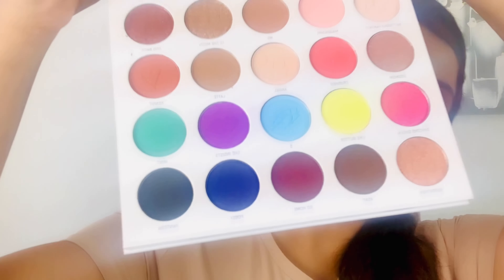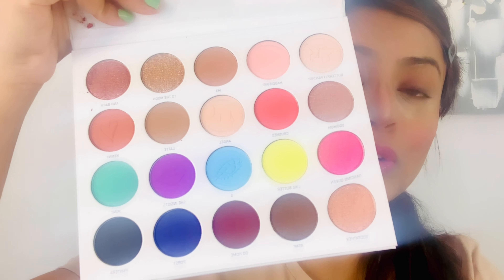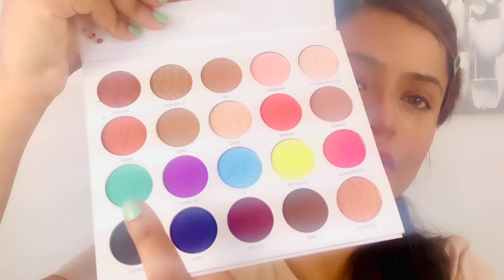Now that almost the face is done, I'm gonna start with my eye look. I'm using the Maddie Ziegler Imagination Palette from Morphe. This is not a new palette but I recently got it and I absolutely love the color range — it has so many bright colors which are so apt for a spring summer time. I'm going to create a quick mint eye look today.